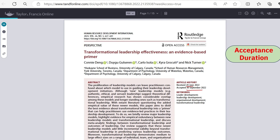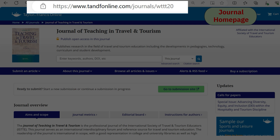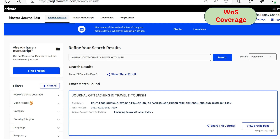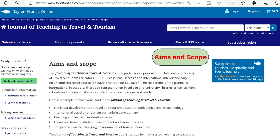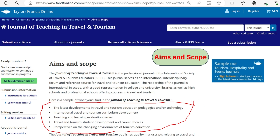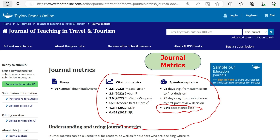The twelfth and final journal is the Journal of Teaching in Travel and Tourism. It is indexed under Scopus and ESCI. We confirmed Scopus and Web of Science indexing. Go through the scope areas carefully and submit only if your article fits one of the categories. The acceptance rate is considerably high at 36%, and all other citation metrics are also excellent.